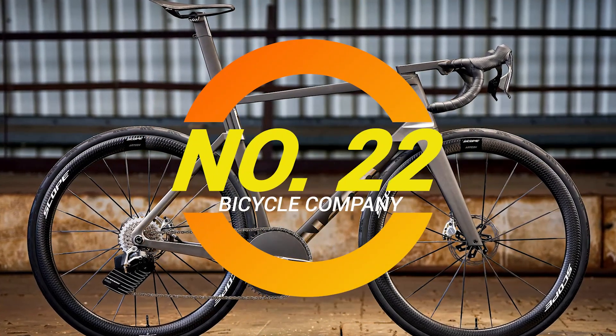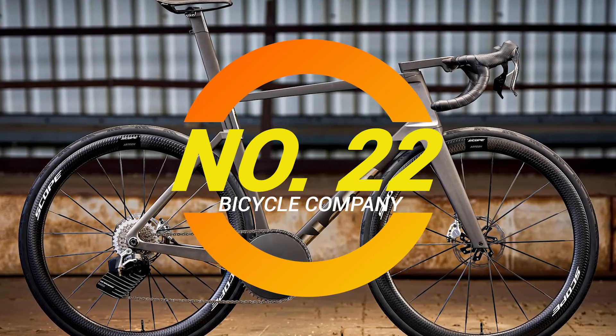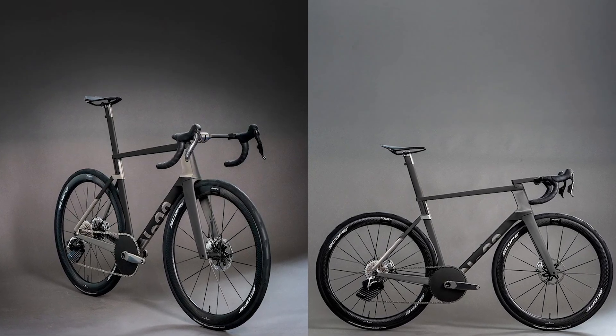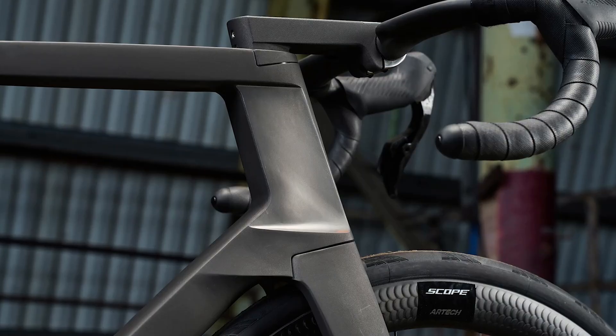Ladies and gentlemen, buckle up as tight as you can without spilling your coffee, because today we're diving into the world of the Reactor Aero, the latest gem from No22. And trust me, if you've ever ridden a bike that didn't quite live up to the hype, you'll want to stick around for this.